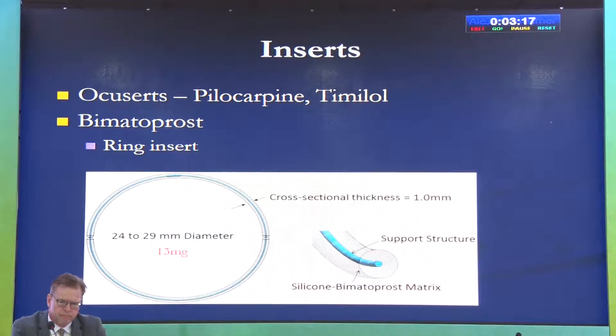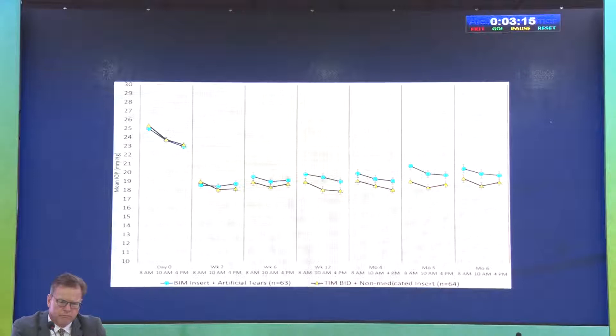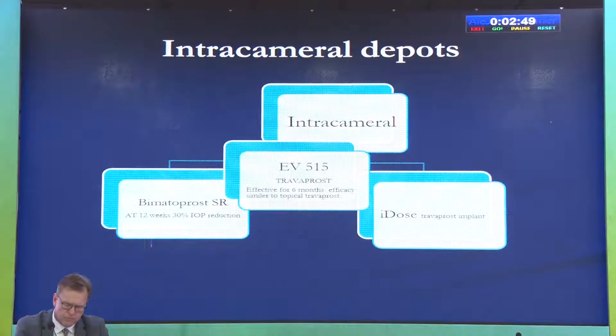The ring implant can be retained for up to six months. Clinical data shows it reduces intraocular pressure significantly from baseline over six months. However, comparing it with topical drops, bimatoprost eye drops still achieve better IOP control than the sustained-release ring. So pulse therapy has some value over this sustained delivery.